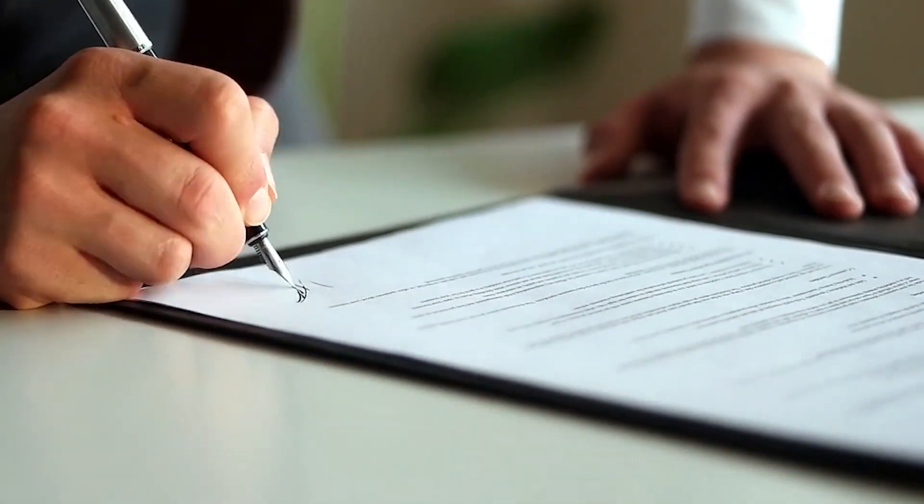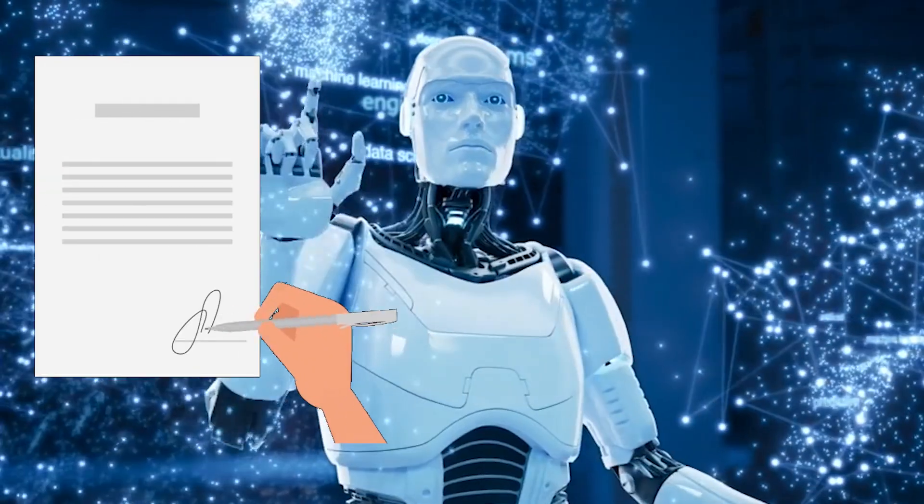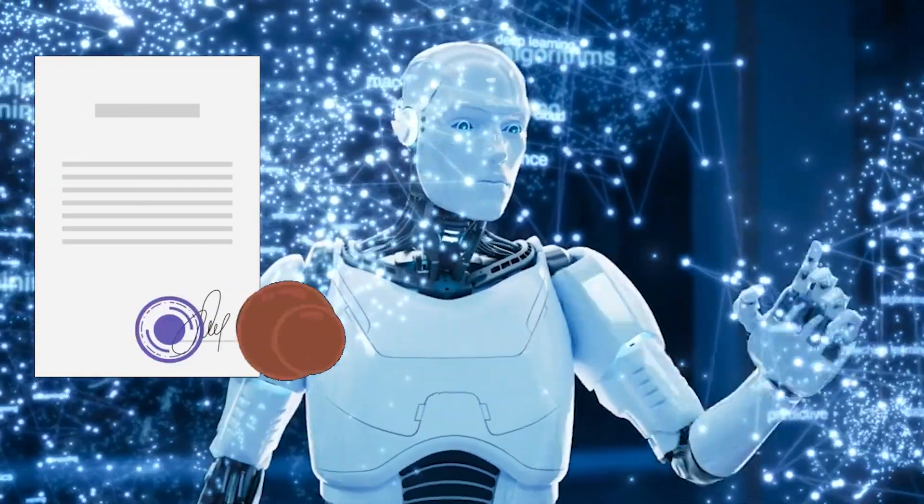Still waiting days to get contracts signed? With Dropbox Sign, you can send, sign, and track agreements 80% faster, securely from anywhere.